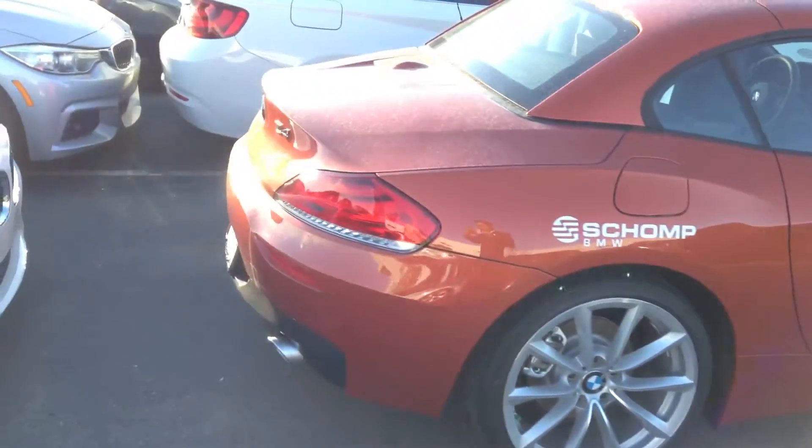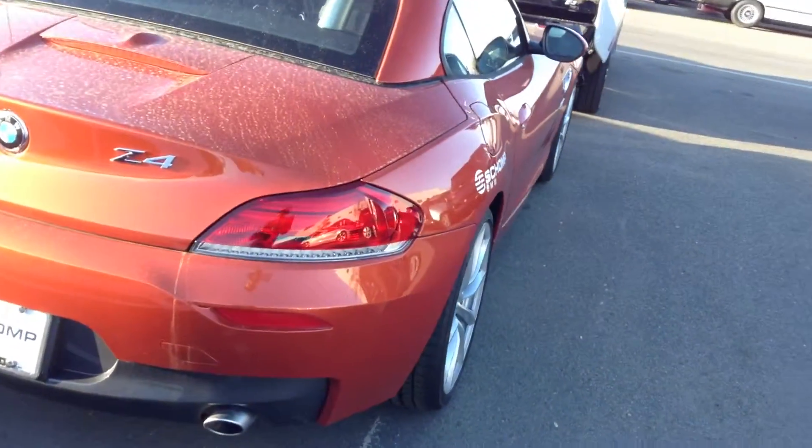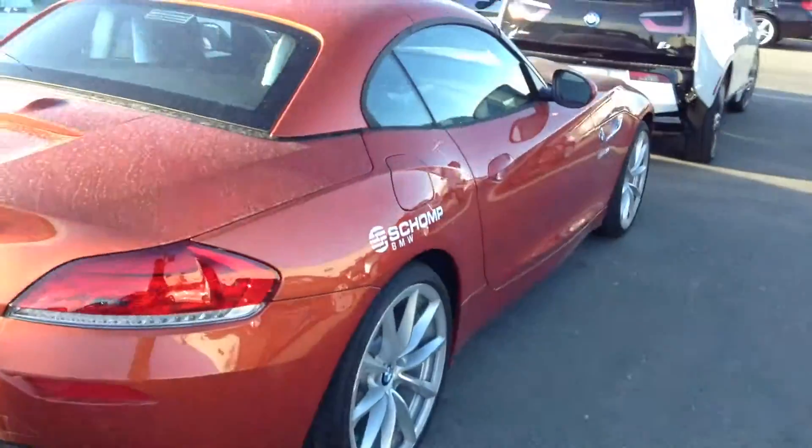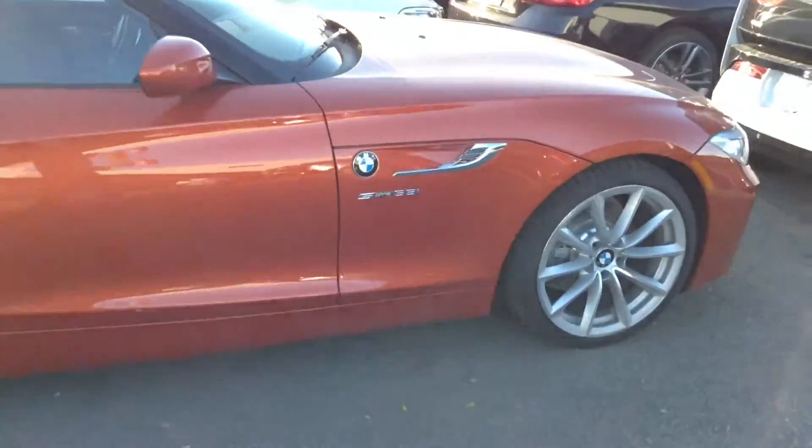This one is the 35 S drive rear wheel drive turbocharged inline 6 hardtop convertible. I'd love to answer any questions you might have about it.